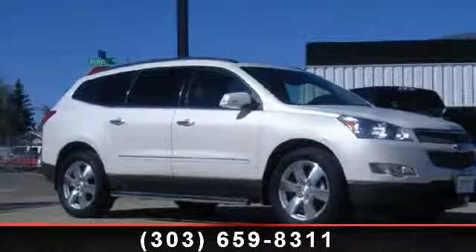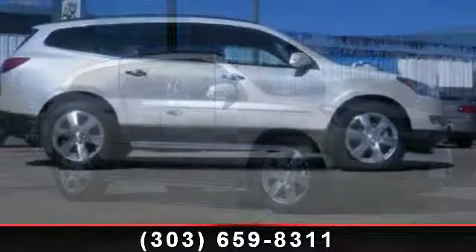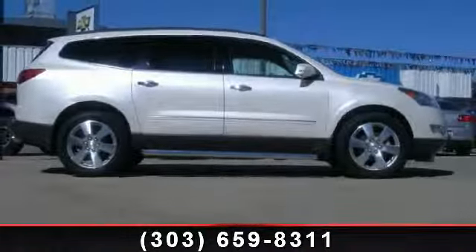Step into the 2012 Chevrolet Traverse LTZ. If you are looking for an automobile with great features, look no further.